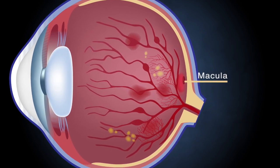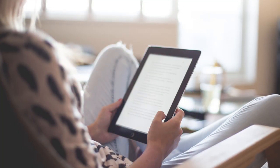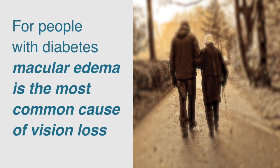Diabetic retinopathy can cause swelling in a small part of the retina called the macula. The macula is important for sharp vision, but swelling in the macula — or macular edema — can make it hard to read, recognize faces, drive, and remain independent. For people with diabetes, macular edema is the most common cause of vision loss.